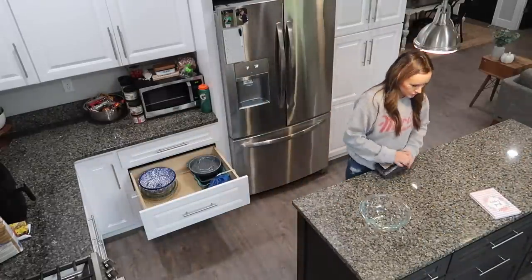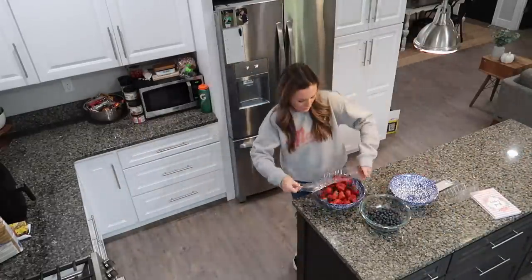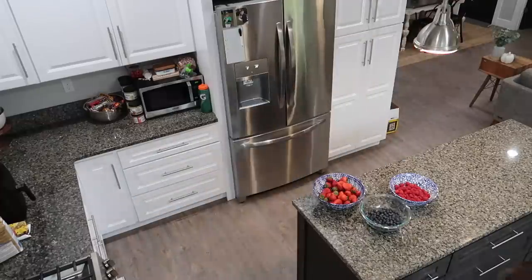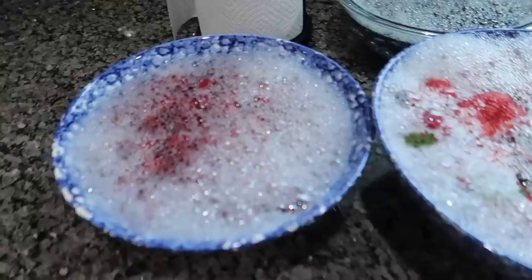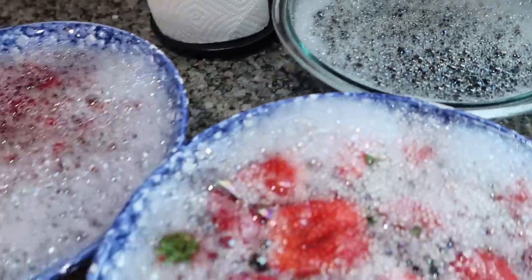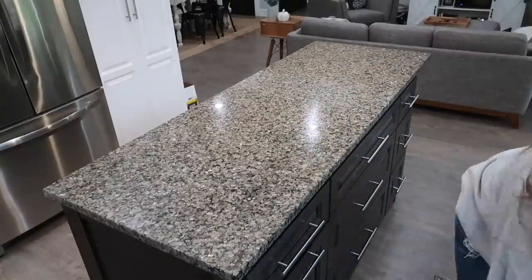Now that I've got all of the groceries put away, I'm going to get my fruit and put it into some bowls, then get some of my Thieves fruit and veggie wash, fill the bowls up with water, and let the fruit soak for a little while. While the fruit is soaking I'm going to wipe down the kitchen counter and then we're going to go switch some laundry around.